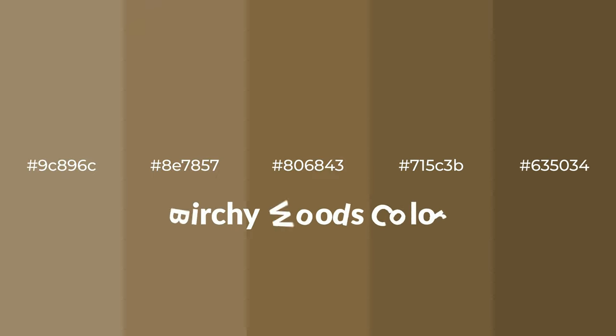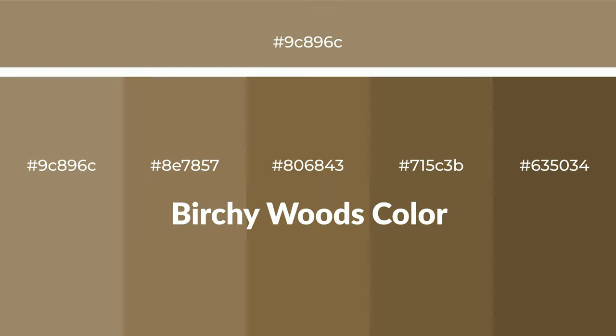Warm shades of Birchy Woods color with brown hue for your next project. To generate tints of a color, we add white to the color. Tints create light and exquisite emotions. To generate shades of a color, we add black to the color, and it is used in patterns, 3D effects, and layers. Shades create depth and drama.